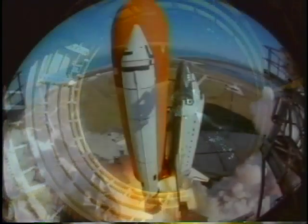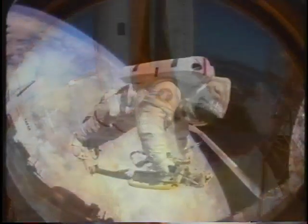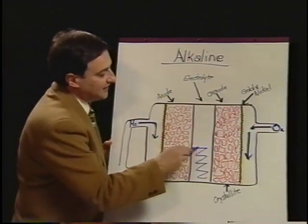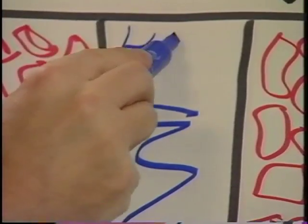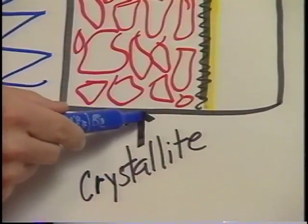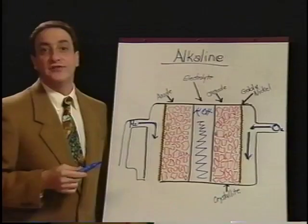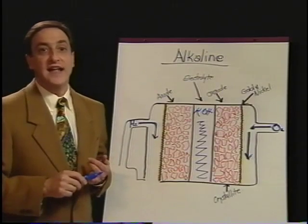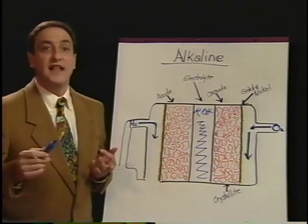The most successful application of alkaline fuel cells has been in the U.S. space program, providing electricity and drinking water to all manned space missions since Apollo in the late 1960s. The alkaline fuel cell uses only pure hydrogen and pure oxygen because of its sensitivity to carbon dioxide contamination. Its electrolyte consists of a highly conductive potassium hydroxide, and its electrodes consist of crystallite structures with gold-plated nickel mesh conductors. Current research is focusing on terrestrial applications, including lower-cost components, operation at near-ambient temperature and pressure, and using simple air as the oxidant.